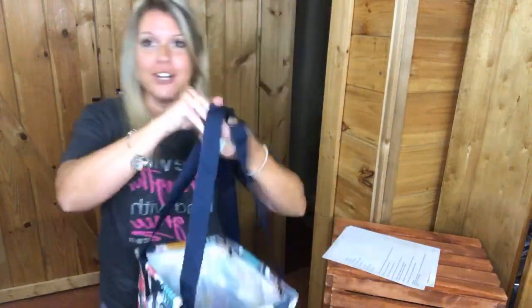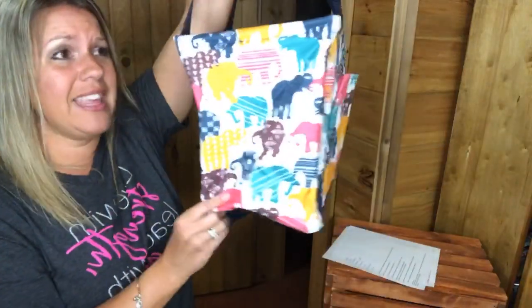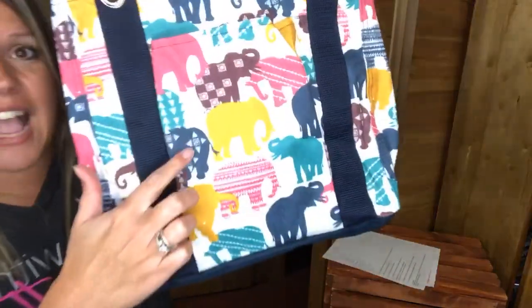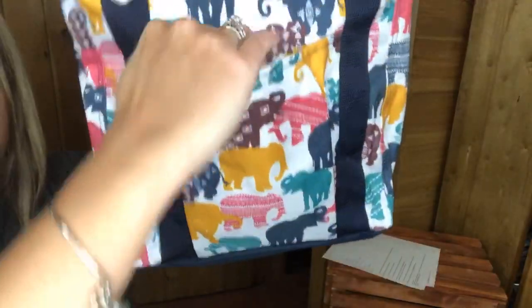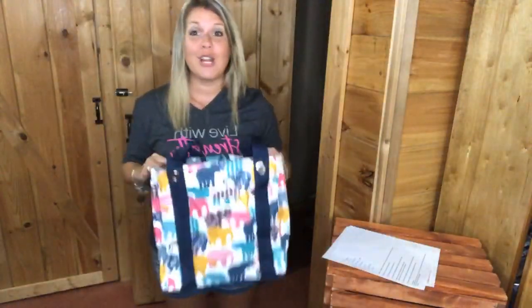Moving on to utility — our Small Utility Totes are a winner over and over again. This one is the elephant print, which is in our summer outlet sale for about $18. It's got a big deep section and a front pocket. I use mine in my car between the captain seats in the back as a trash can — it doesn't roll around anymore. Several prints of the Small Utility Tote are going away, including the green cabana stripe and the tip top chevron.